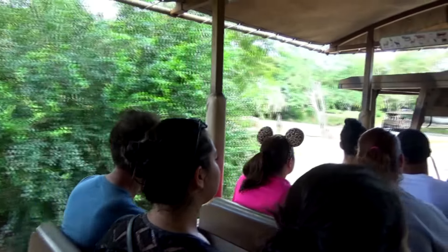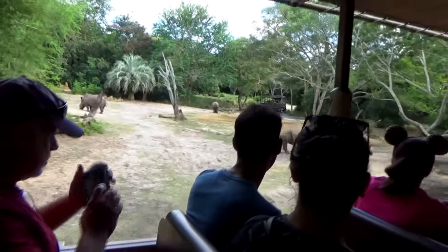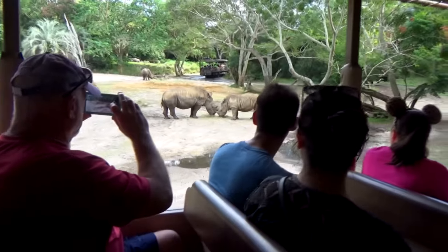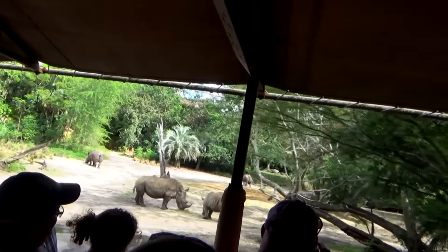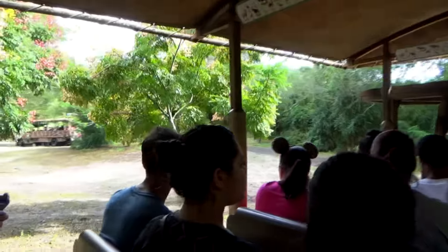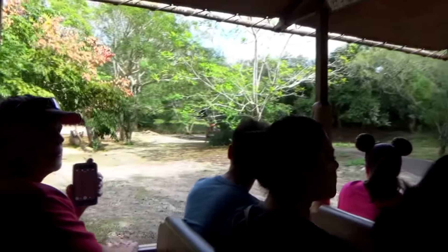These are white rhinos to our left. They get to be about 5,000 pounds at maturity, significantly larger than black rhinos. 'White' is actually a mispronunciation of the Afrikaans word meaning 'wide,' describing their broad wide mouth, which they use to graze on grass here in the savannah.